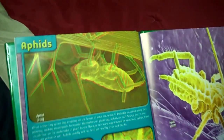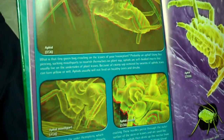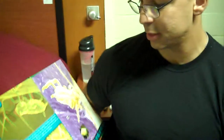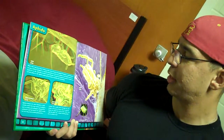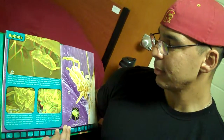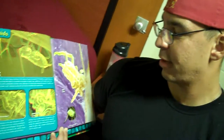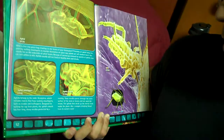Aphids. What is that tiny green bug crawling on the leaves of your house plant? Probably an aphid. Using their piercing, sucking mouth parts to nourish themselves on plant sap, aphids are soft-bodied insects that usually live on the undersides of plant leaves. Because of excess sap removal by swarms of aphids, leaves can turn yellow or wilt. Aphids usually will not feed on healthy trees and shrubs. Aphids belong to the order Hemiptera, which includes insects that have sucking mouth parts, such as cicadas and leafhoppers.